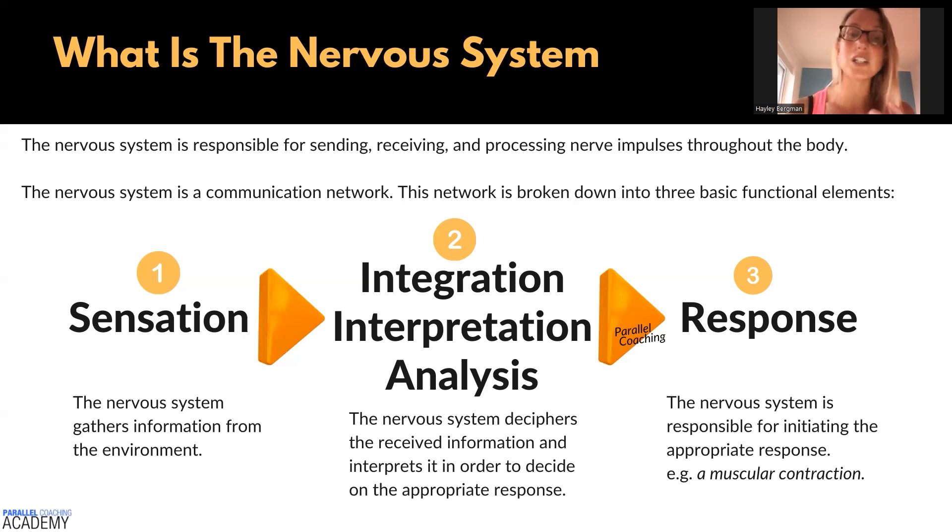Step number two is what we call integration, interpretation, and analysis. This is a response of the central nervous system, whereby the nervous system deciphers all that received information and then interprets it in order to understand and decide on the appropriate response. For example, if your sensation is that you put your hand on a hot stove, immediately you're getting the sensation signal being sent up through your afferent neurons, or your sensory neurons, and then that gets sent into the central nervous system.